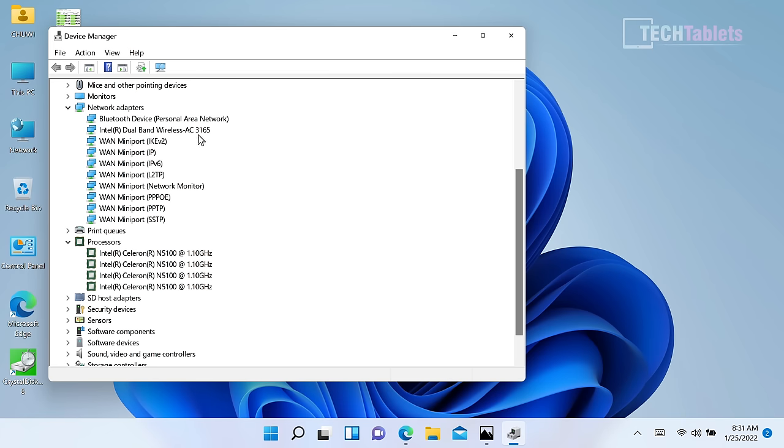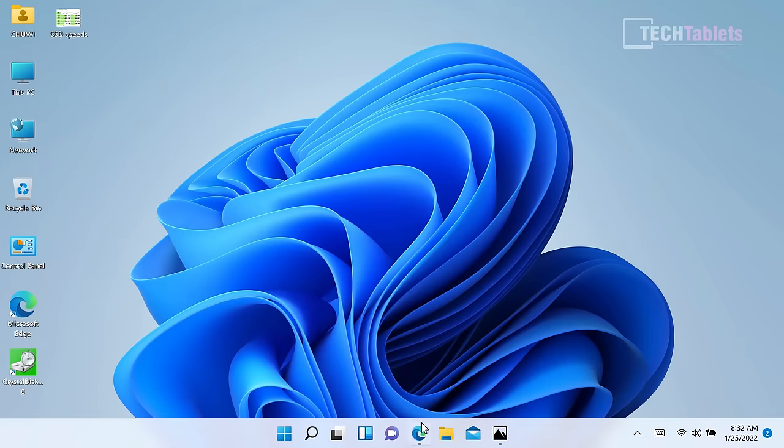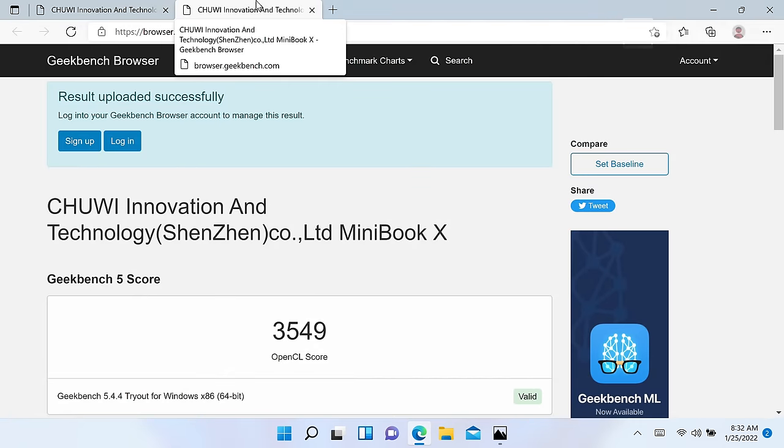In Device Manager, the wireless chip is the Intel 3165 — it can't be changed, and I'm disappointed Chuwi didn't go with the Intel AX200 or AX201 for Wi-Fi 6 support. The processor is the Celeron N5100: four cores, 2.8 GHz max turbo, 10nm process, with UHD graphics — a step up from the previous Gemini Lake. For benchmarks, the OpenCL GPU score is low, and Geekbench 5 shows 630 single-core and around 1800 multi-core — not bad for the clock speed.